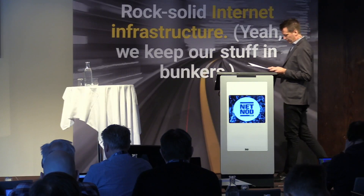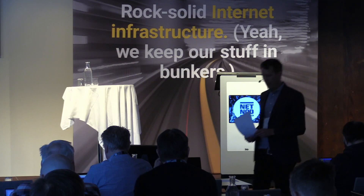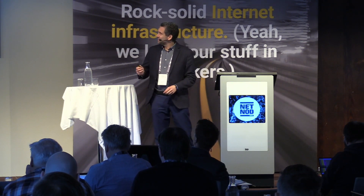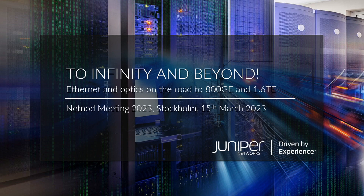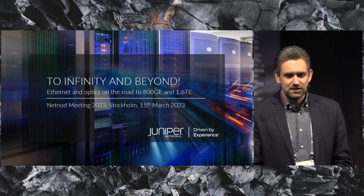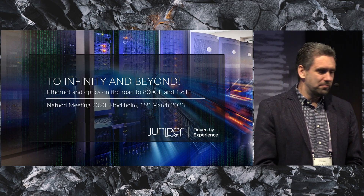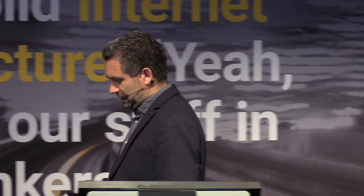And next up, we will have Dirk van der Born from Uniper Networks. Welcome. Thanks for the introduction. I'm between you and lunch, so I'll try to make it interesting for the remaining time. I'm Dirk van der Born from Uniper Networks. I run part of our specialist organization, and I have a few years of background in optics. I'll try to show some interesting developments, a little bit future-oriented — not too much about what is there today, but more about where things are going. Thanks also to NLogic for this speaking slot. Without further ado, let's get started.